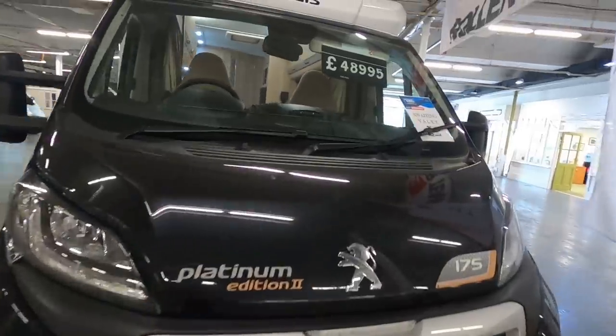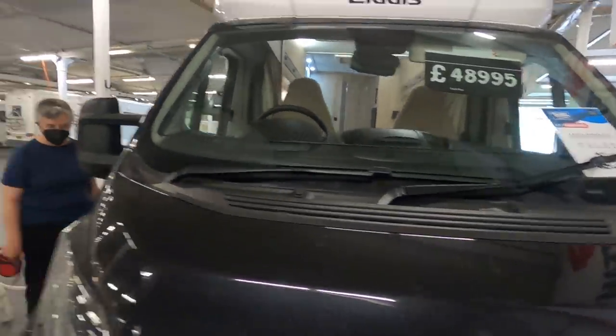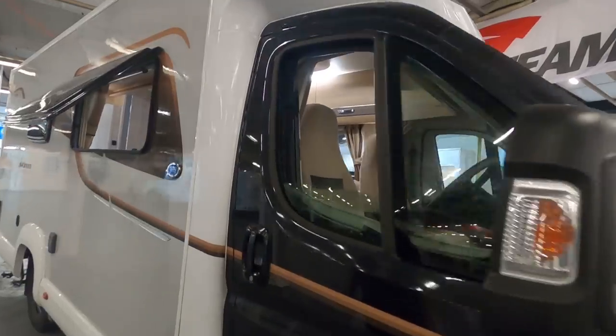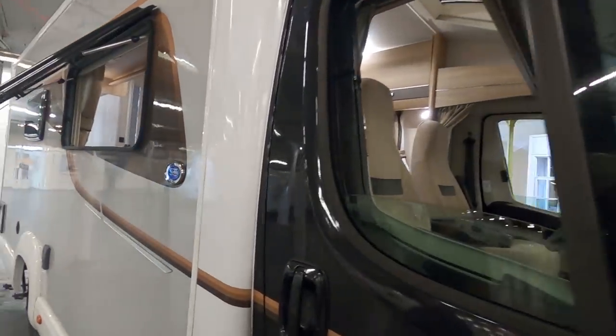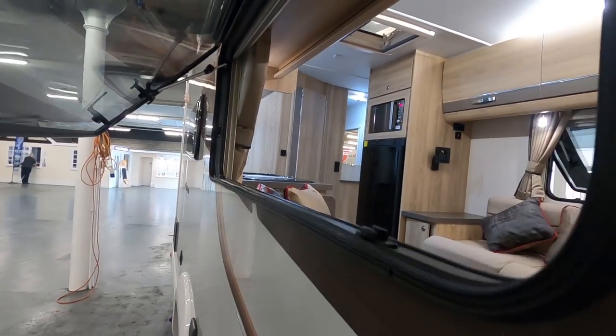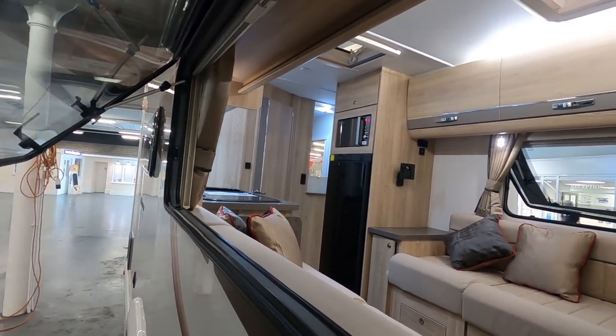I don't know how many miles it's got - it hasn't got all the details on it, it's just come in. We've always looked at Elddis and always liked this Platinum layout. We were just saying about the bathroom with the cupboard inside - it's very nice.